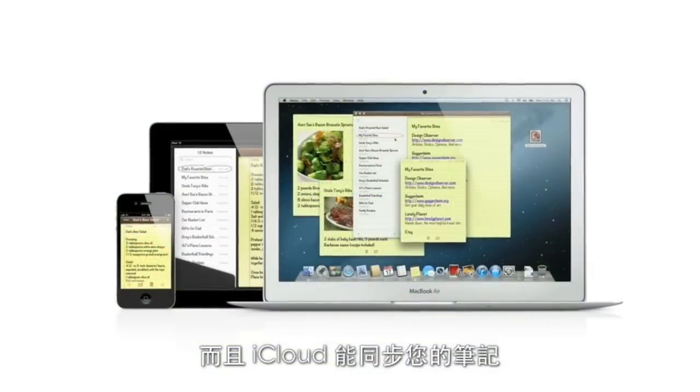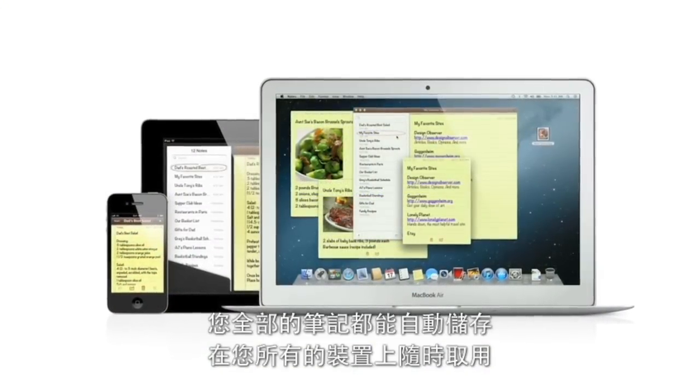And since iCloud syncs your notes, all your notes are available on all your devices, automatically.